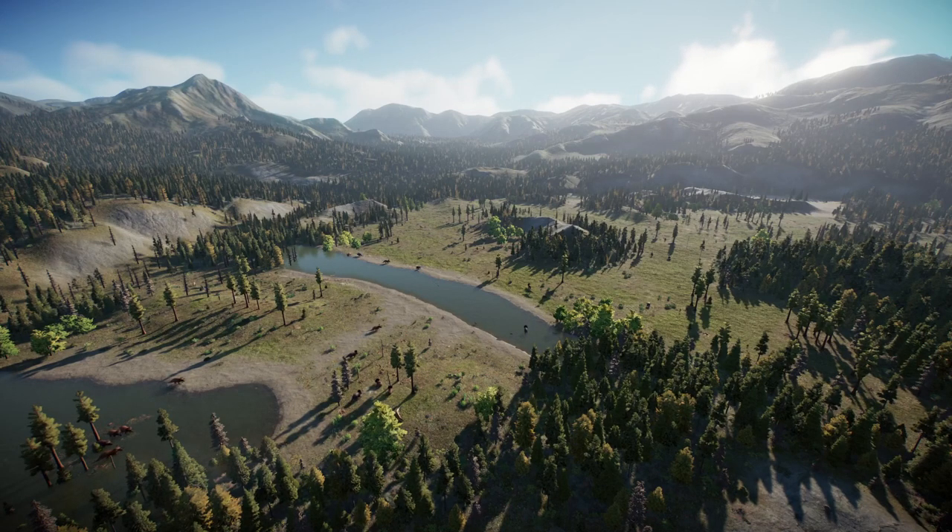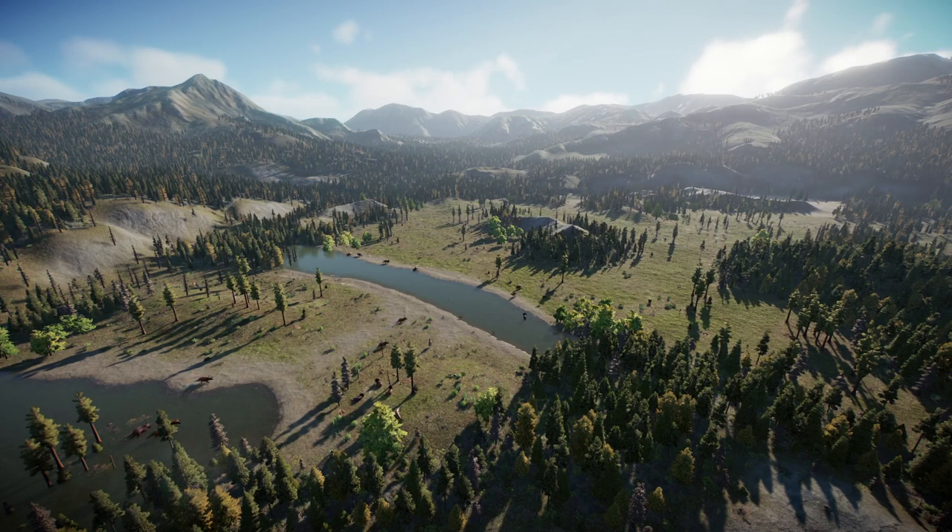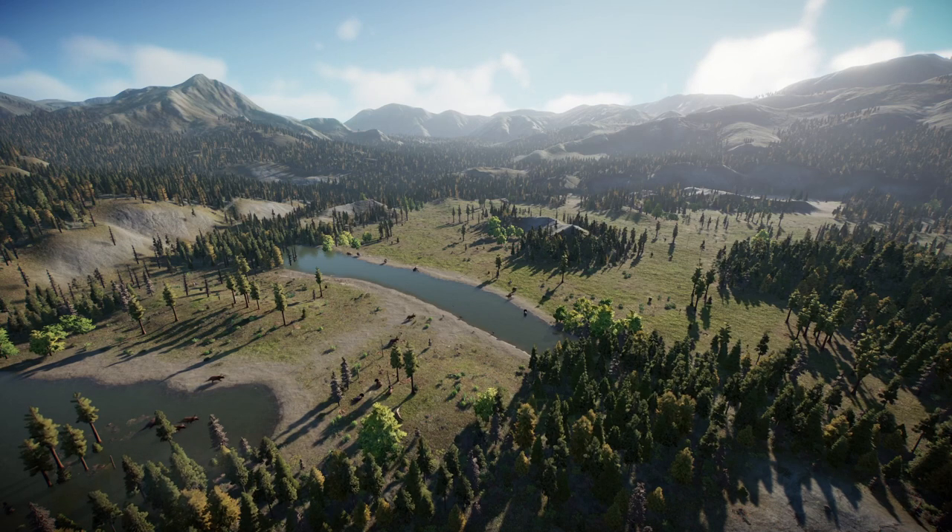Hell Creek is perhaps the most famous rock formation, and it's easy to see why. At the boundary between the Mesozoic and the Cenozoic, it represents life immediately preceding the KT extinction. It also showcases the dinosaurs at the height of their dominion, with famous species such as Triceratops and Tyrannosaurus calling it home.